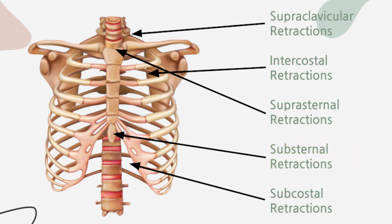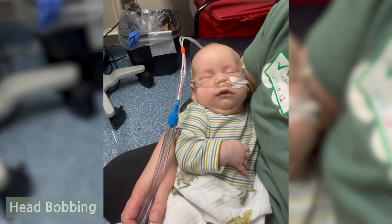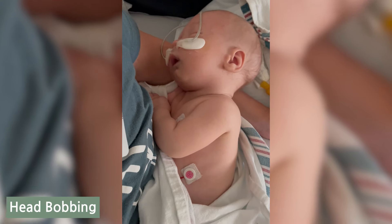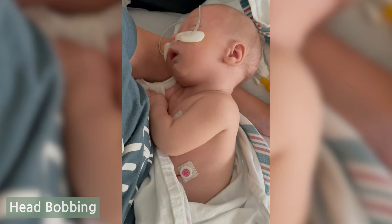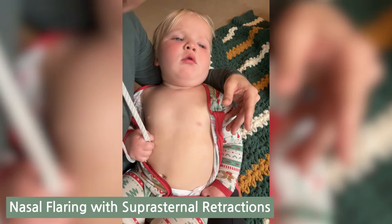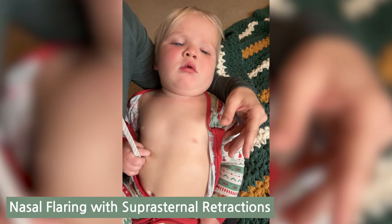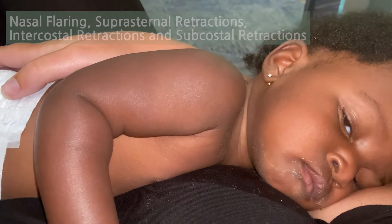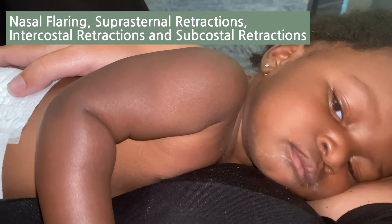Here are a couple examples of head bobbing. In these videos, you can see the head bobbing with every breath. Here is an example of nasal flaring with suprasternal retractions, which are retractions right above the sternum. Here is an example of nasal flaring, suprasternal retractions, intercostal retractions, and subcostal retractions.